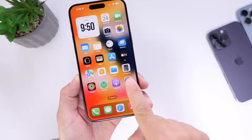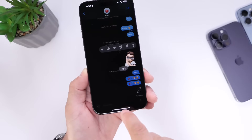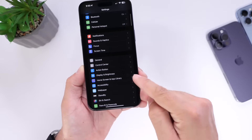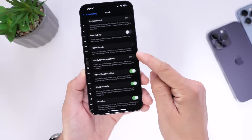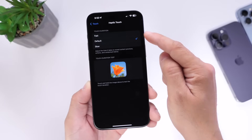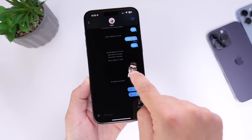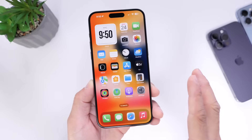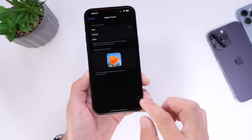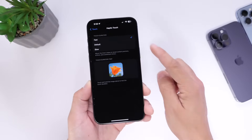Haptic Touch is one of my favorite features built into the iPhone. You can jump into submenus by long pressing on different things around the operating system, and you can actually make this action a lot quicker. Go into Settings, head to Accessibility, go under Touch, and right there you have Haptic Touch. By default it's set to default — you have slow, default, and fast. Select fast, and those submenus will pop up a lot faster when you invoke them throughout the entire operating system. I've always used the fast option — it makes your user experience smoother and faster.